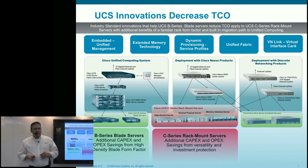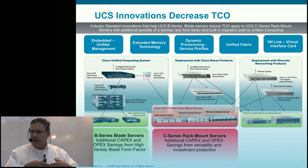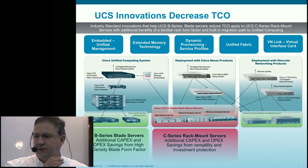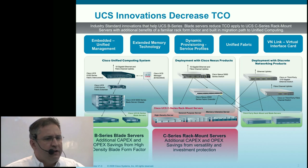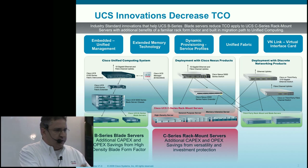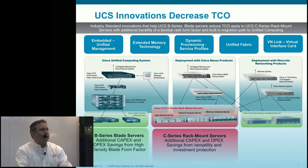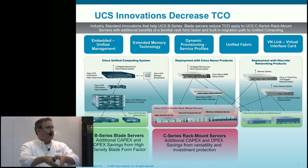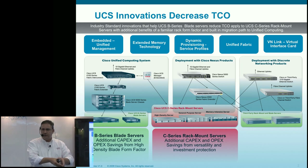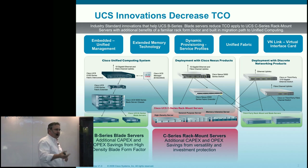The third innovation is dynamic provisioning with service profiles. Server virtualization has abstracted out the OS and application stack, but the identity and state of the server — network addressing, LAN and SAN addressing, firmware, BIOS settings, boot order — has largely stayed on the server. We've further abstracted those aspects so they can move fluidly around the environment, letting you provision or reprovision servers faster, decreasing spares needed for high availability and burst.